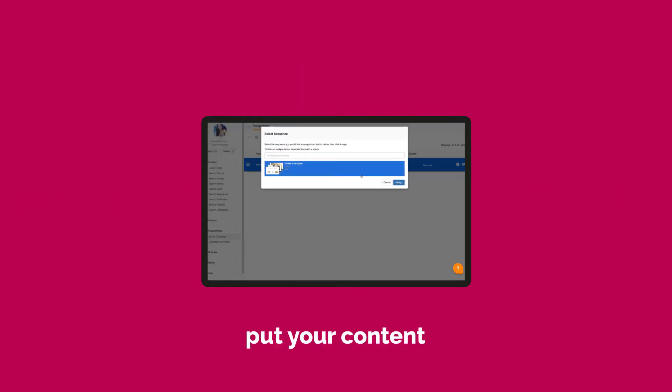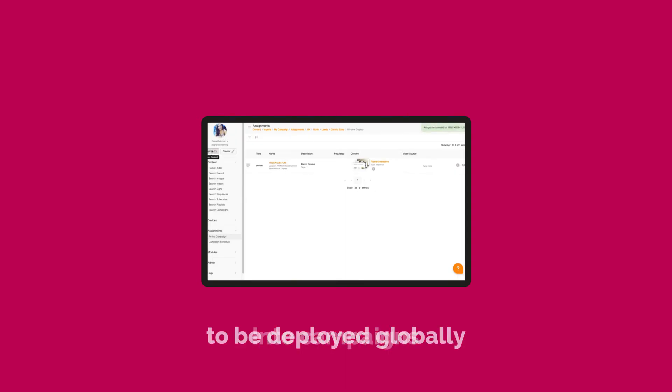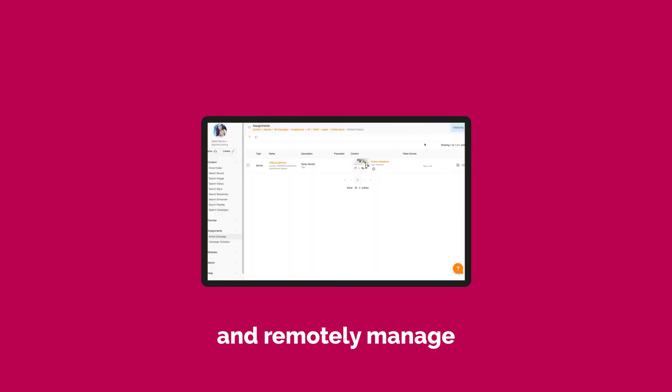With Director, you can put your content into campaigns to be deployed globally and remotely manage your devices from one central platform.